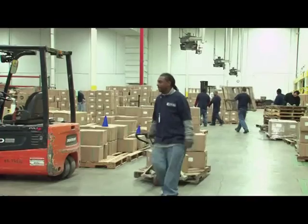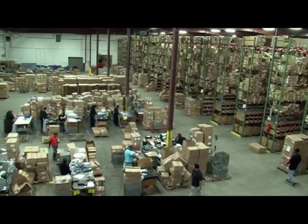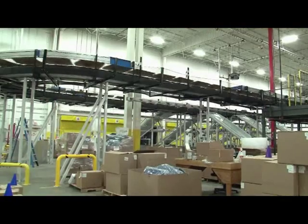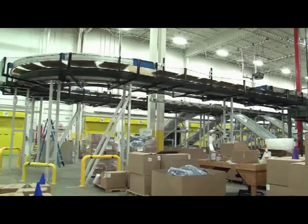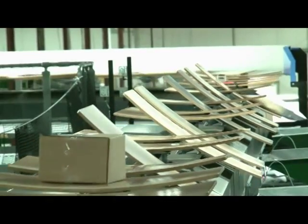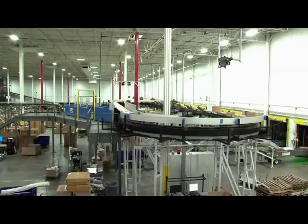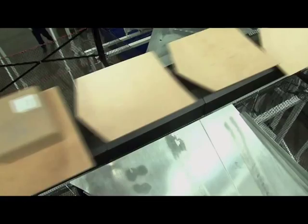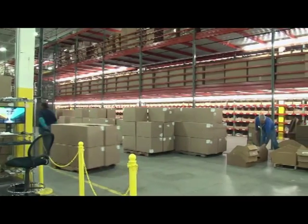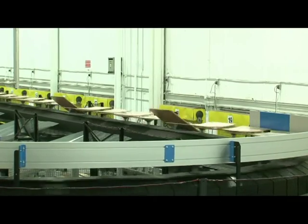eBay Enterprise enables the world's premier brands and retailers to connect and convert browsers into buyers and deliver products with speed and quality. A number of eBay Enterprise's distribution facilities are located in Martinsville, Virginia. With increasing customer demand, two of these facilities recently upgraded their shipping areas with new sorters from Boimer, based on Boimer's proven mechanical tilt tray technology. The sorters have allowed eBay Enterprise to reduce its seasonal labor requirements in the shipping areas by 50% while greatly increasing throughput and speed.